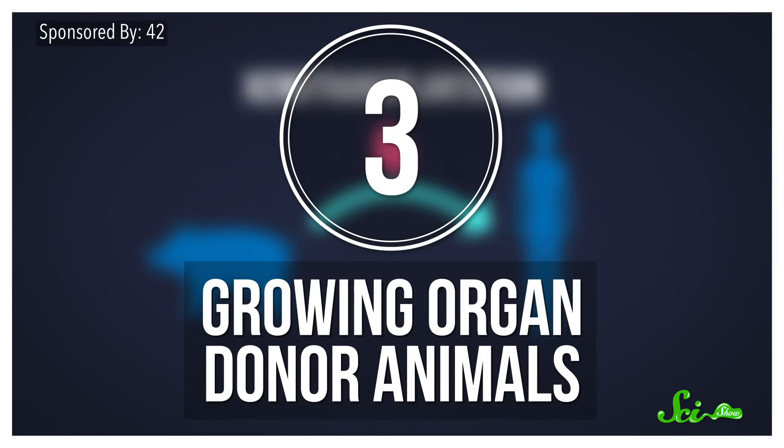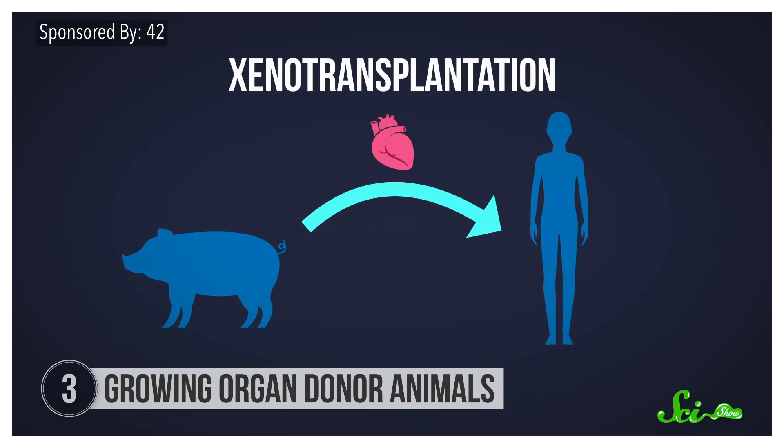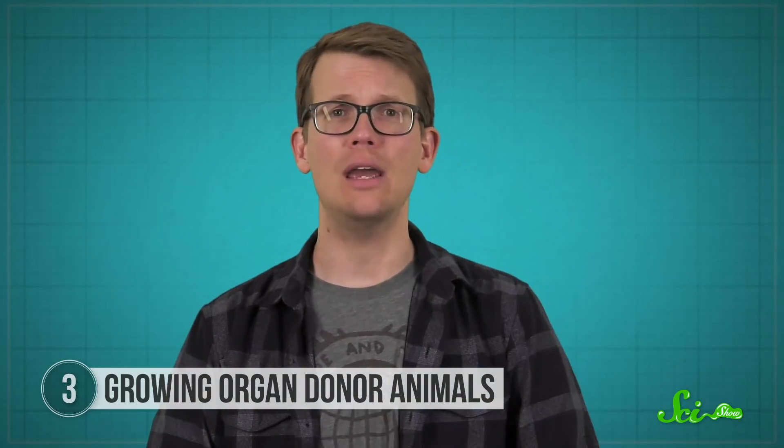Today, there are many more people who need organs than there are available organs for donation, leaving many patients waiting on long lists for years. Which is why some scientists are looking beyond human donors and working on what's called xenotransplantation — the idea of transplanting living tissue, cells, or organs from one species into another.